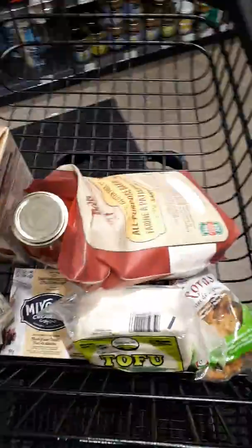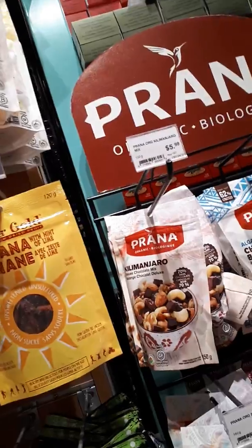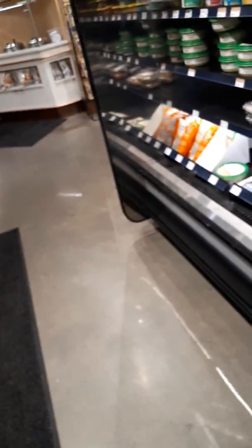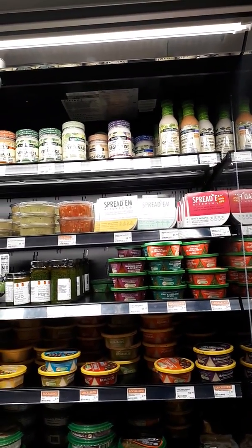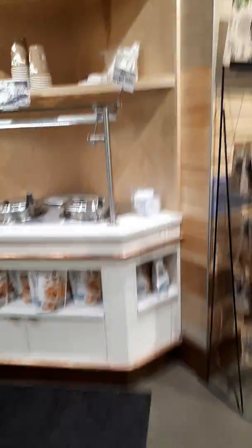Somebody's in that aisle so I won't go down there. So far we have this stuff. We need nori sheets — they moved them apparently. Right there. Sushi nori sheets. All kinds of hummus and dips, and veginese and tartar sauce from Rhode Island. Nona's — this is a Toronto company. Our friend Kaylee owns that — she's amazing.